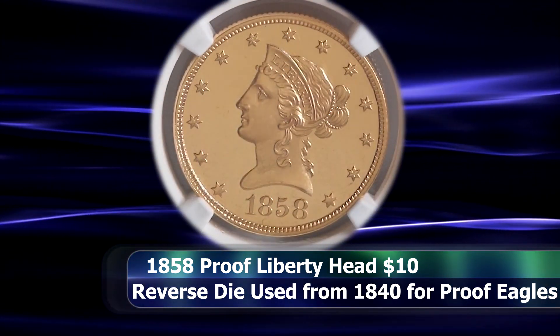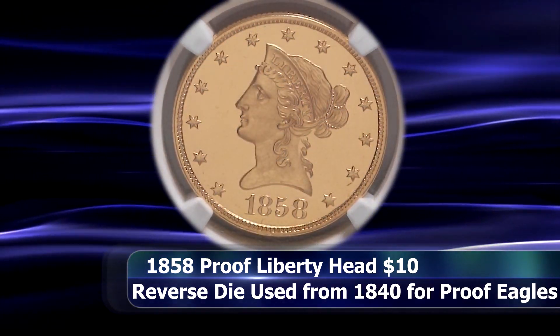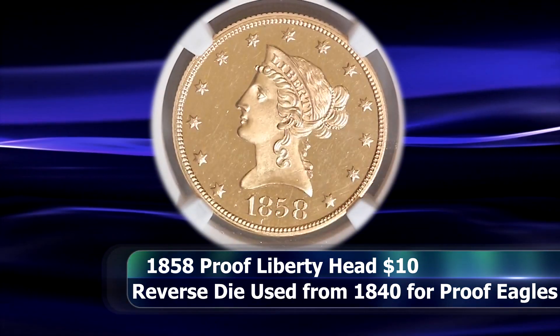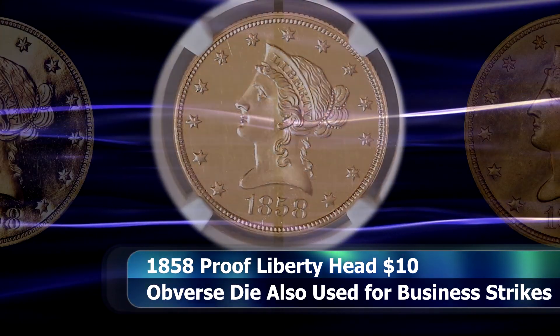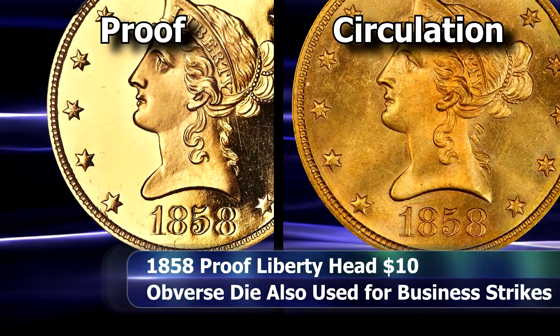The obverse die was later used to strike the regular business strike coins for circulation as well, although the die state on the circulation coins is significantly more advanced, confirming that the proof coins were in fact minted first and then the die was transitioned to strike coins for circulation. Several die markers can be used to confirm this fact.